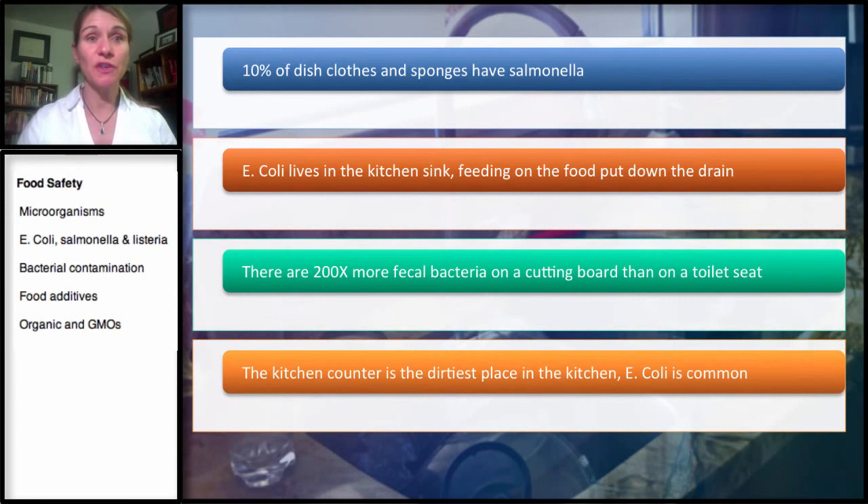Some of his research has shown that 10% of dishcloths and sponges actually have Salmonella. This is a little bit scary if you think about it. What do most people do? You use a washcloth, wash your hands, it gets a little damp, there are bacteria on your hands, and then it just sits. Depending on the environment, it's going to be a nice warm environment on that sponge or dishcloth for the bacteria to multiply.